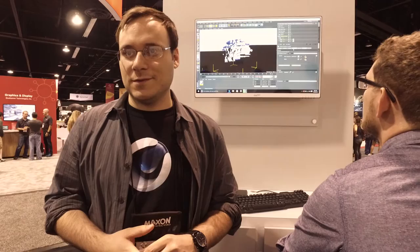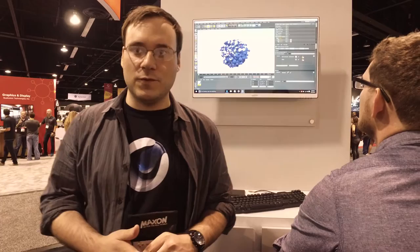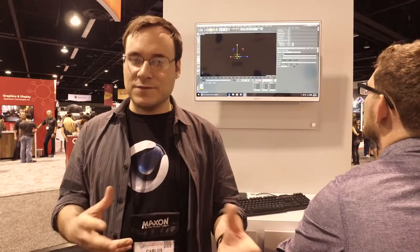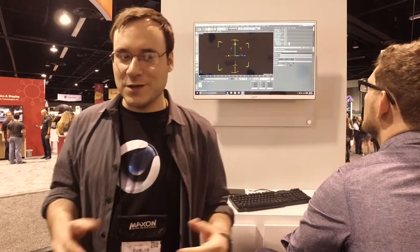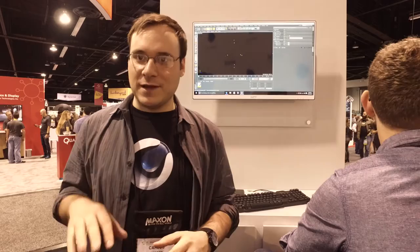Did you use the full version or the light version that comes with After Effects? I actually used the Studio version, the full Cinema 4D Studio. With the full version you get a lot more when it comes to simulating rigid body dynamics and doing these destruction scenes. You get the whole package — more textures, more models. I've actually never used anything else besides the full, though I've dabbled in the light a little bit here and there.